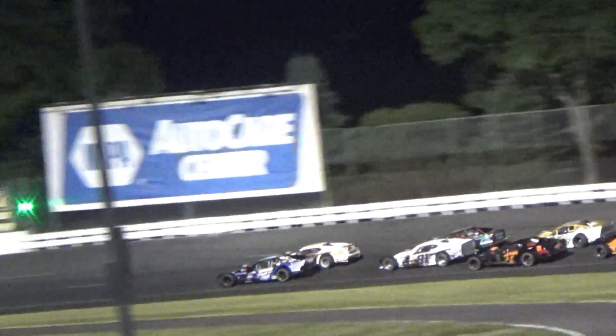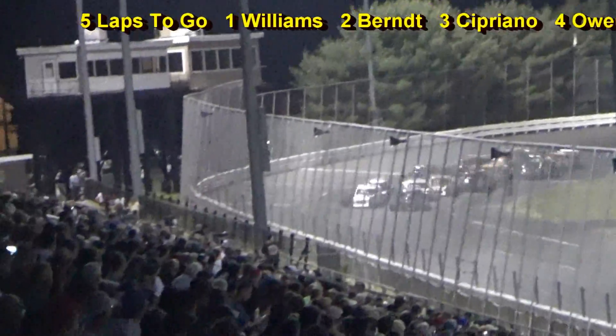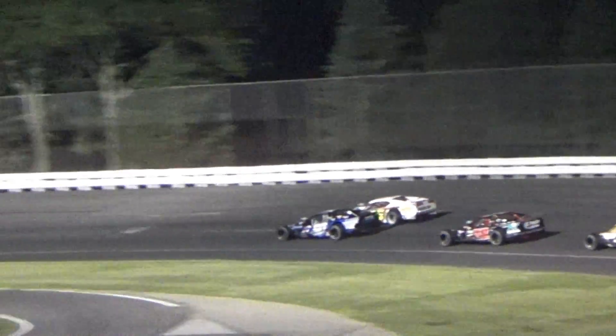The green is out, and it is Williams. But here comes Burke on the outside — he got some momentum coming off the corner. Here comes Owen, who goes sideways but recovers, losing about eight positions on the racetrack.